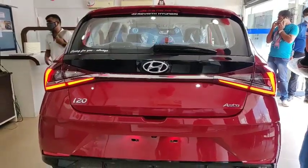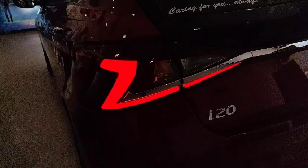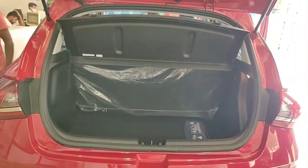Looking at the rear view of the car, it has LED tail lamps, a rear camera, rear wiper, an antenna-integrated spoiler, and rear parking sensors. The boot space is 311 liters, with a ground clearance of 170 mm.